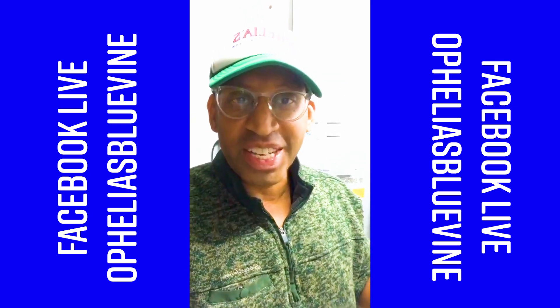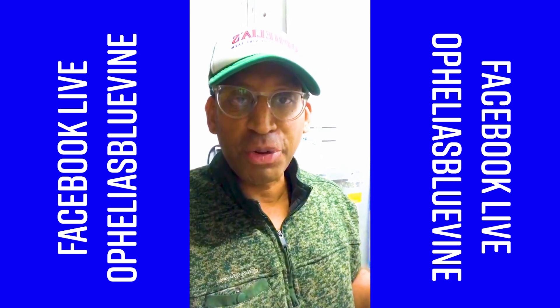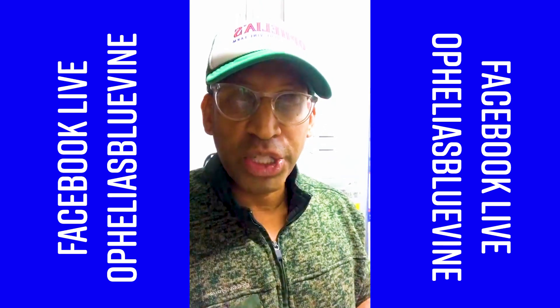Hey guys, how's everyone doing tonight? Farmer Mike here at the Kansas City Food Hub, and I just wanted to hop on live and talk a few minutes about cold storage.